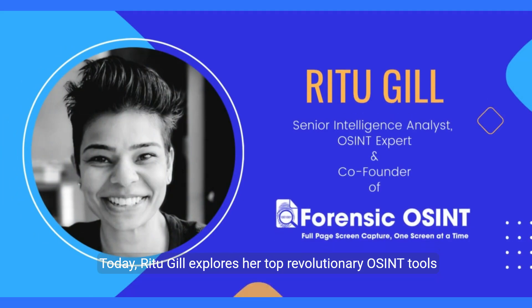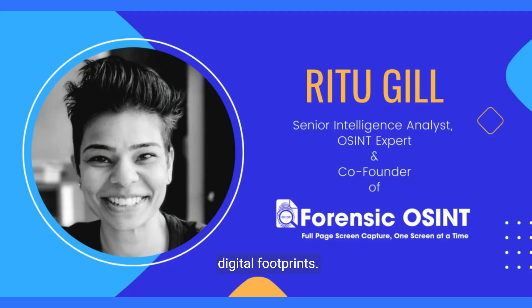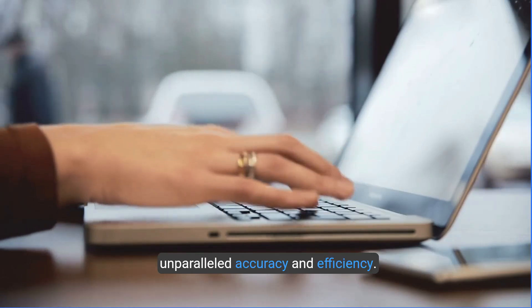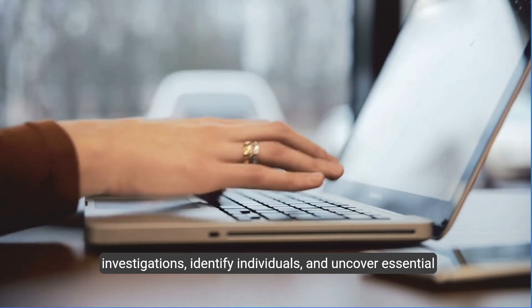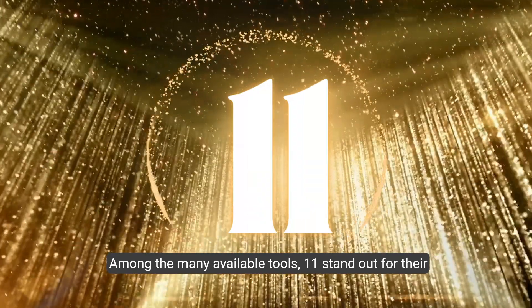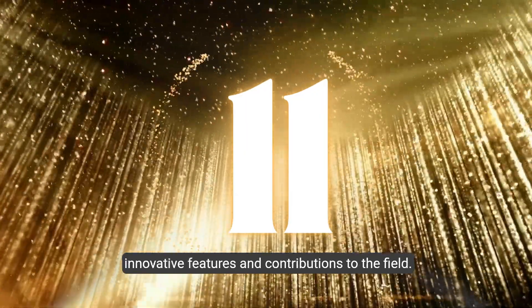Today, Ritu Gill explores her top revolutionary OSINT tools of 2024, which are reshaping how we gather, verify, and analyze digital footprints. The OSINT landscape is ever-evolving, with tools now offering unparalleled accuracy and efficiency. These tools have transformed how professionals conduct investigations, identify individuals, and uncover essential details. Among the many available tools, 11 stand out for their innovative features and contributions to the field.